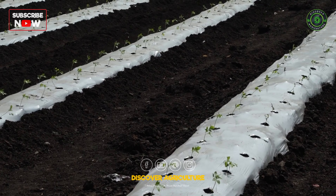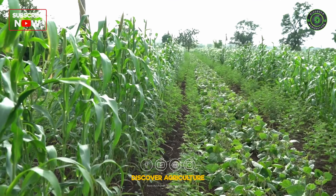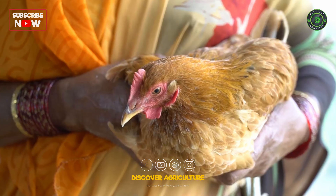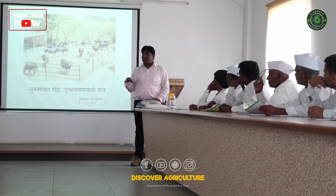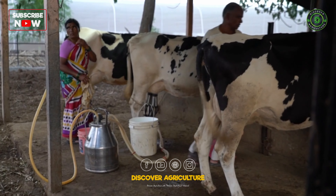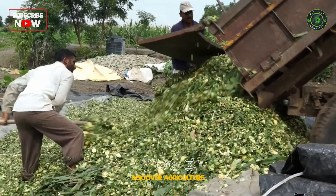Farmers started cultivating crops like watermelon, muskmelon, and marigold using plastic mulching. Stepping ahead, KVK taught farmers to practice agricultural allied businesses in a modern way. In the case of dairy business, the silage project was implemented in 10 farmers' dairy farms.